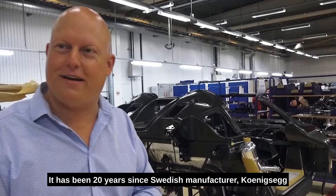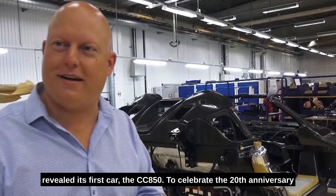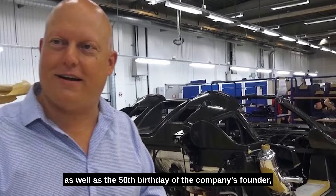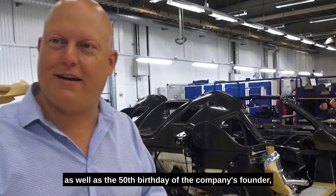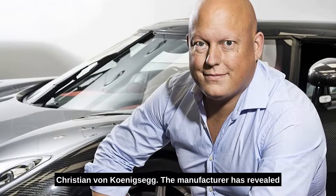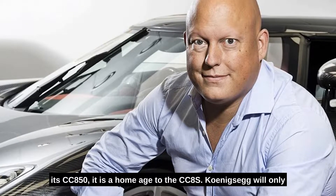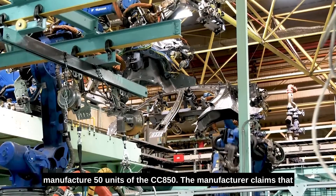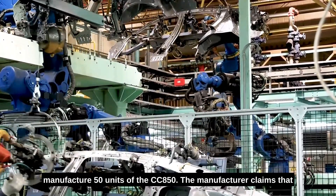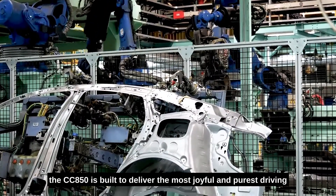It has been 20 years since Swedish manufacturer Koenigsegg revealed its first car, the CC850. To celebrate the 20th anniversary as well as the 50th birthday of the company's founder, Christian von Koenigsegg, the manufacturer has revealed its CC850. It is a homage to the CC8S. Koenigsegg will only manufacture 50 units of the CC850. The manufacturer claims that the CC850 is built to deliver the most joyful and purest driving experience.